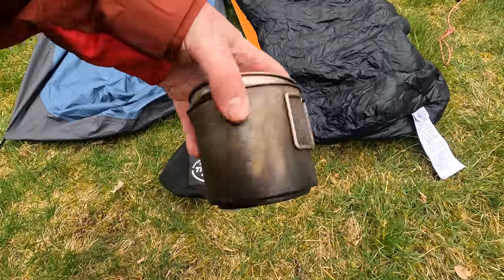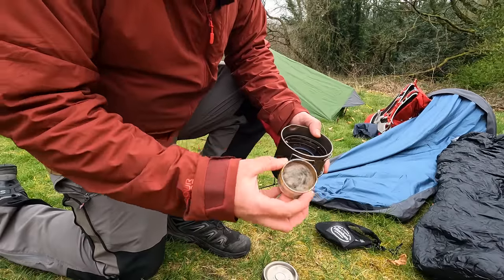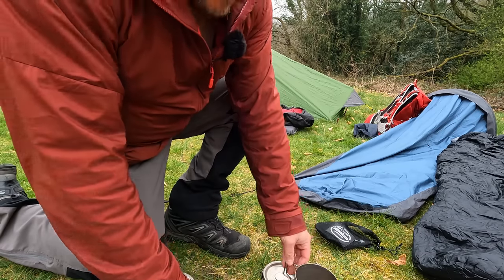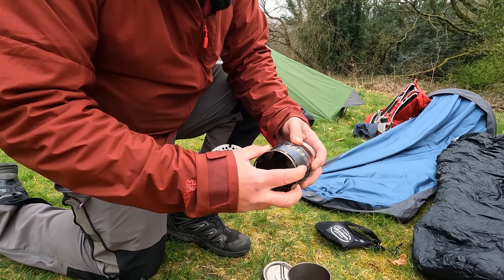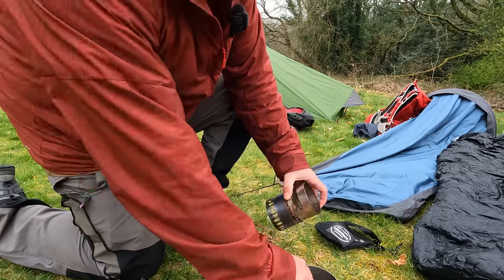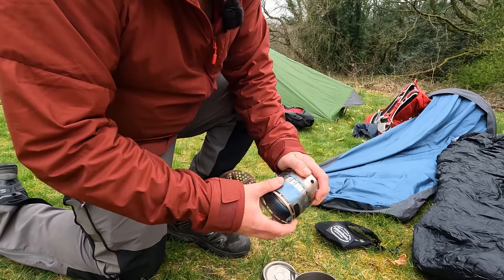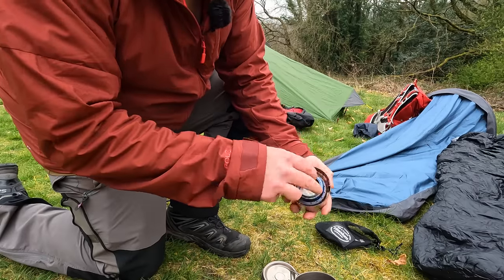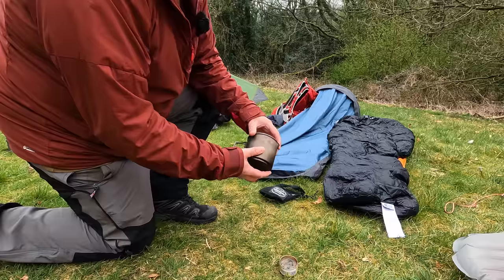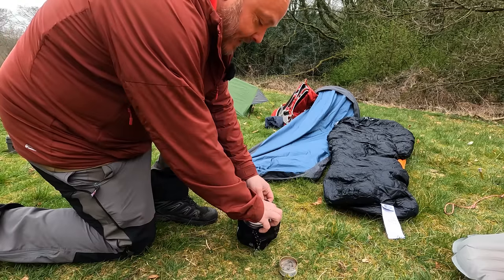Moving on to the most expensive stove and the lightest stove that I've got — this is the Evernew Appalachian system. This weighs in at only 175 grams for the whole kit. You get a titanium burner and also a wood stove so you can put twigs in there and the pot goes on top. This is ridiculously overpriced in my opinion — I've seen these for sale for up to £200, and Amazon has it for £168. It might be lightweight but you're just paying to save a couple of grams. Arguably my biggest waste of money when it comes to camping gear.